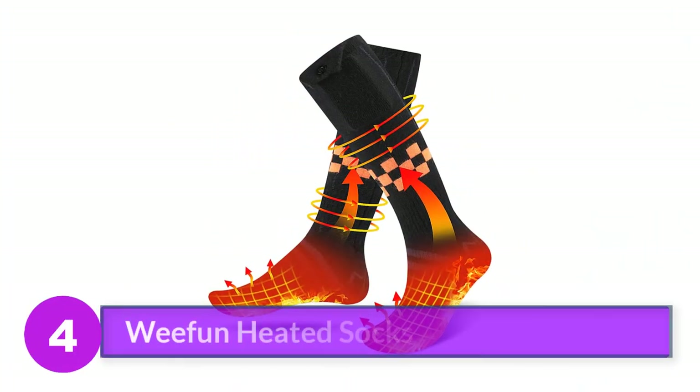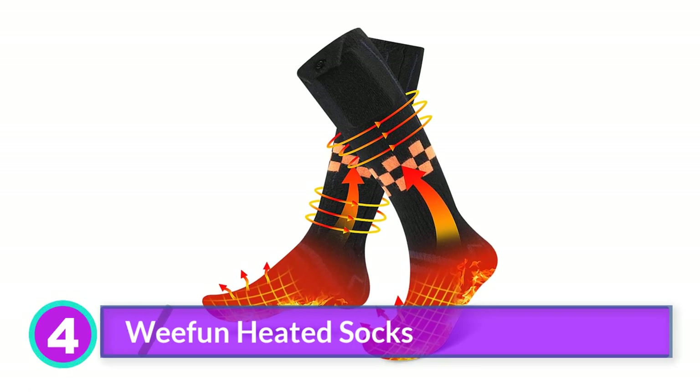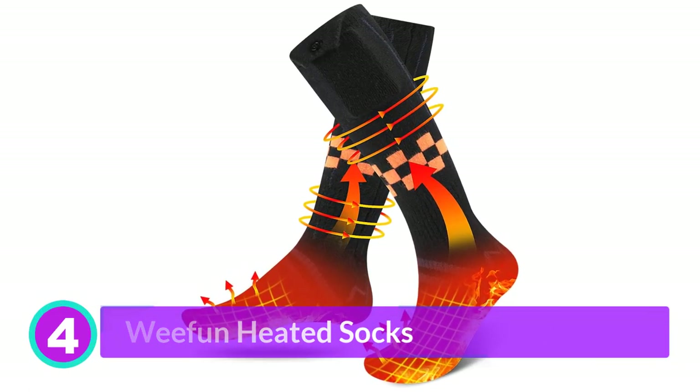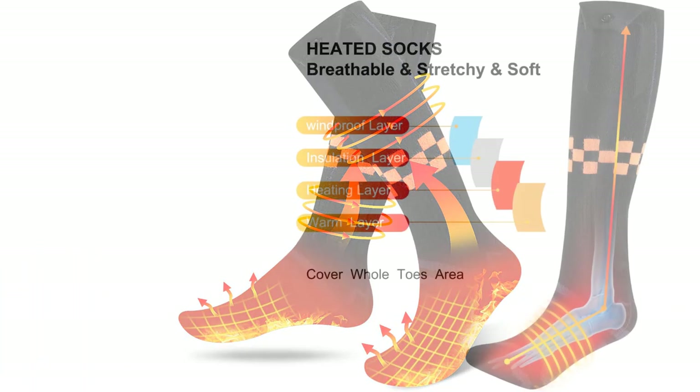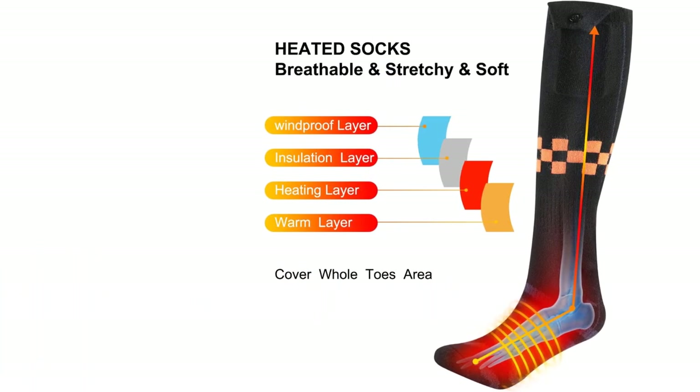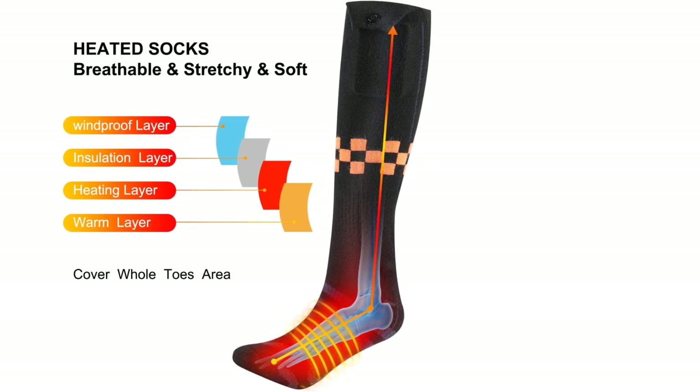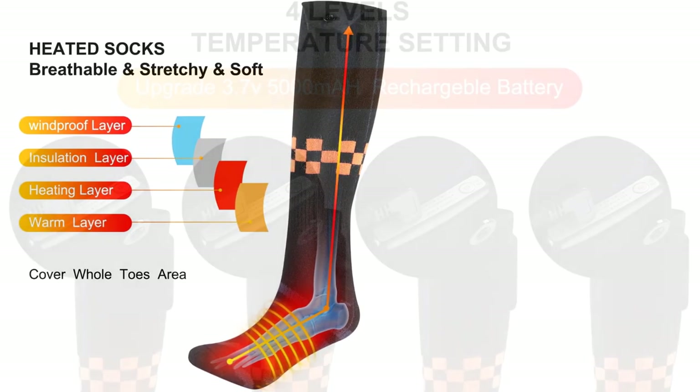Number 4: WeFun heated socks. These value socks from WeFun feature 4 power settings and claim to have a battery life of up to 18 hours on the lowest setting. They also claim to reach 161 degrees Fahrenheit on the highest heating setting.